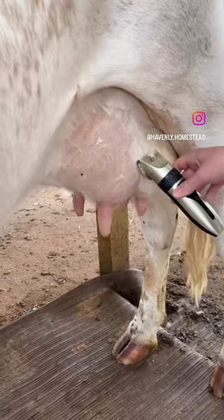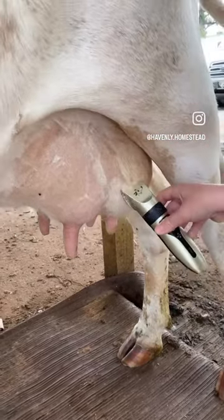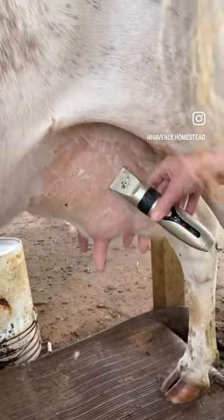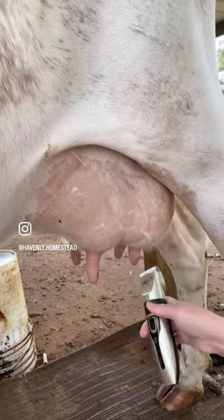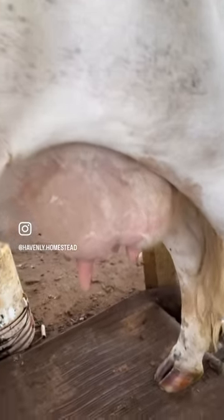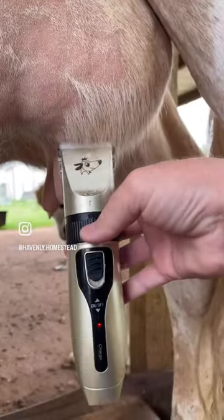Did you guys know it's common practice to shave your dairy cow's udder? Please excuse my voice right now — spring allergies are in high gear. Our girl Snow right here was way past due for her trim, as you can see, so she's getting a nice little haircut today.